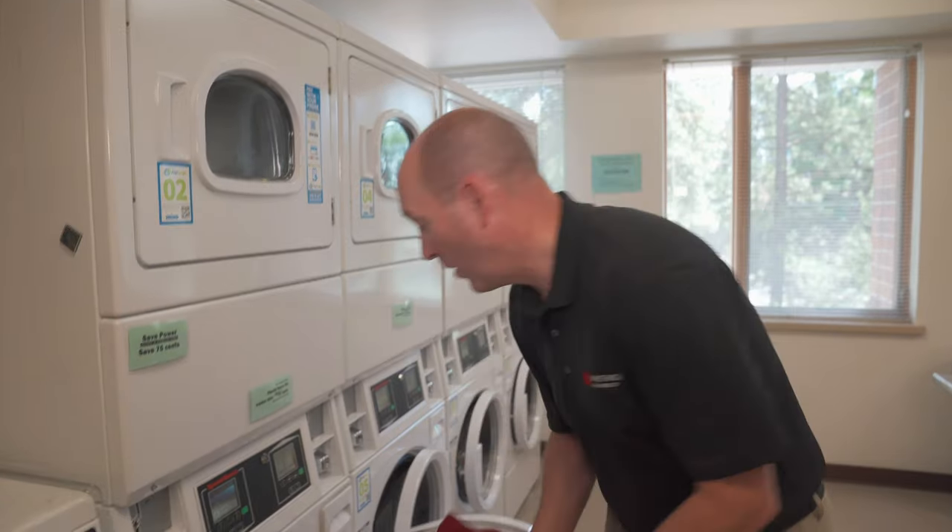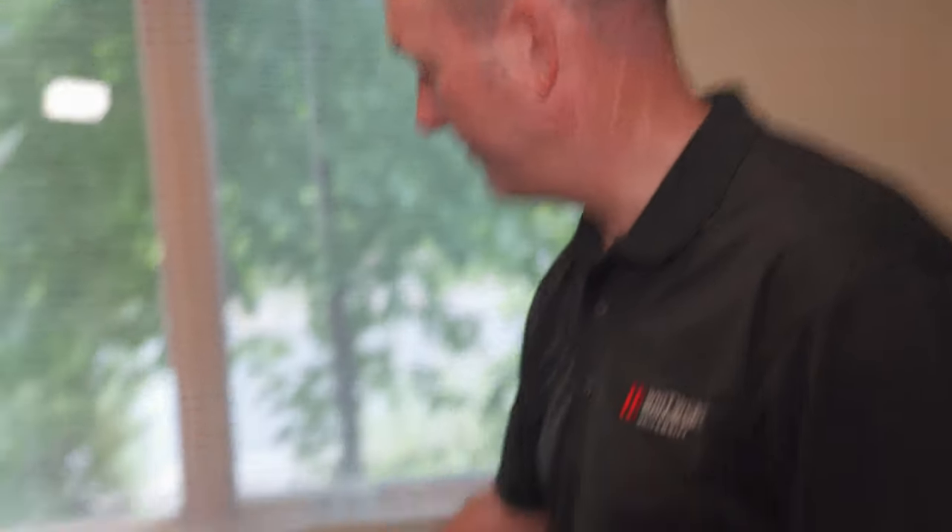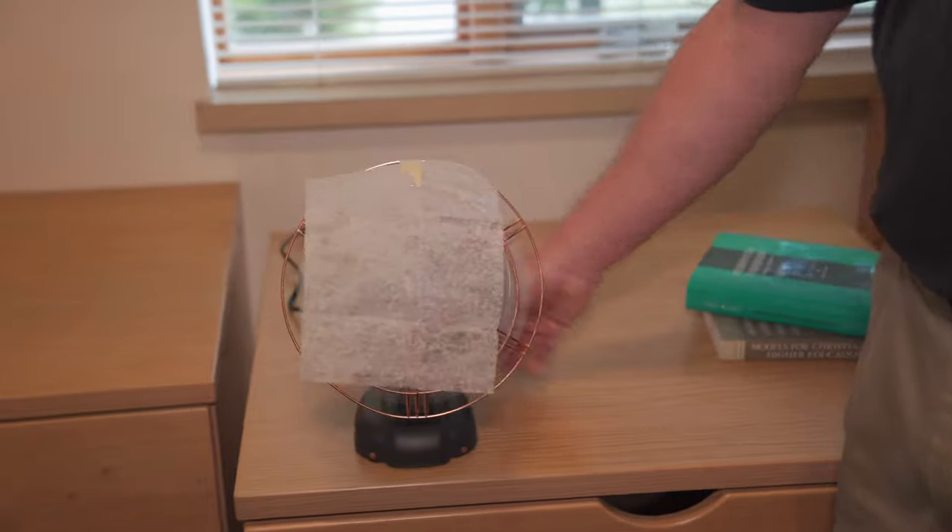Keep an eye on your clothes in the washer and rock your classes at the same time by doing your homework in the laundry room. Save power and 75 cents by air drying your laundry. Create your own air freshener by putting a dryer sheet in front of a fan. That's much better.